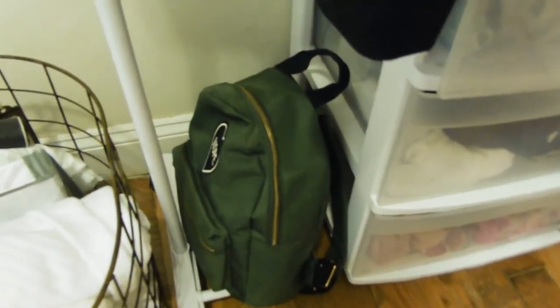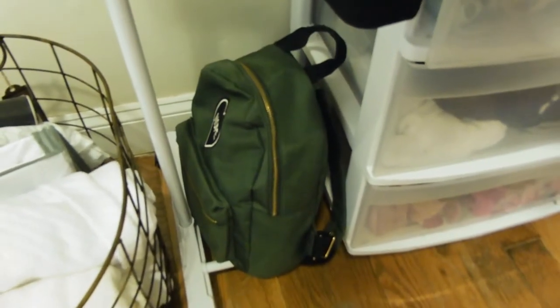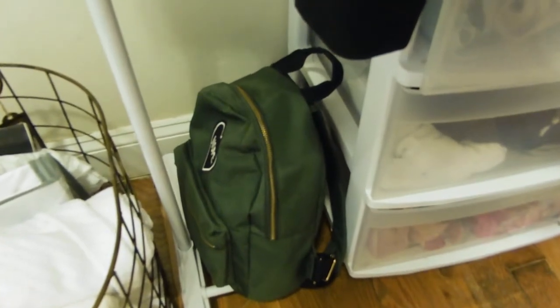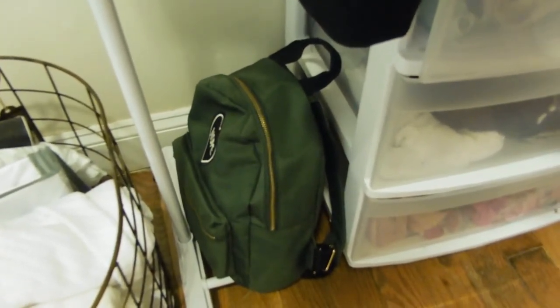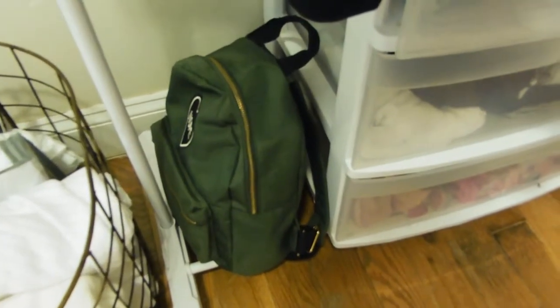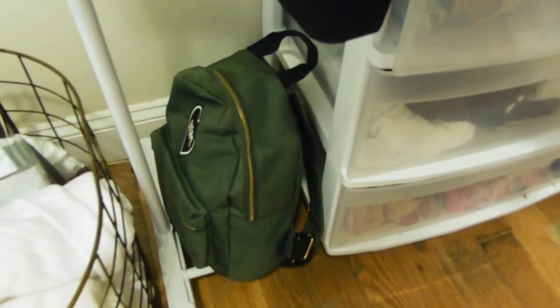Over here to the side I have my little travel backpack. This backpack is actually where I put all of my liquids, and it's great because I'm able to switch things out when I want a cuter bag. It just keeps all my liquids in one place and I don't have to worry about struggling to find a place for them.